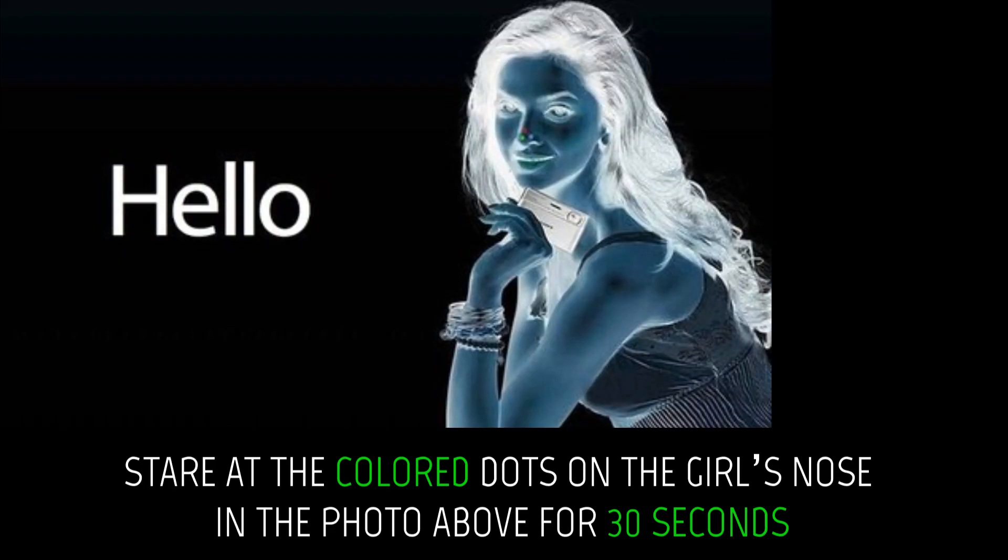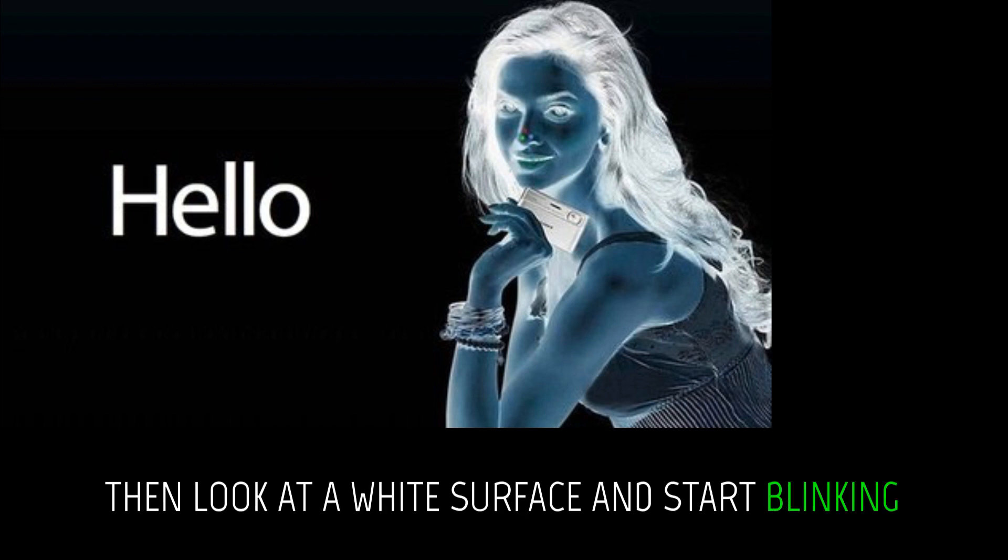Stare at the colored dots on the girl's nose in the photo above for 30 seconds. Then look at a white surface and start blinking.